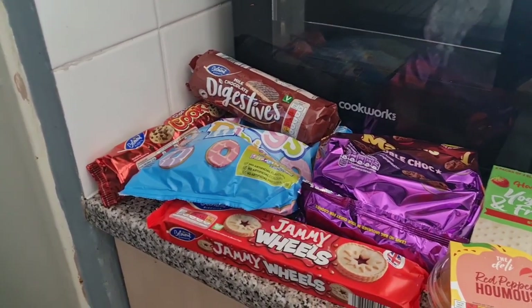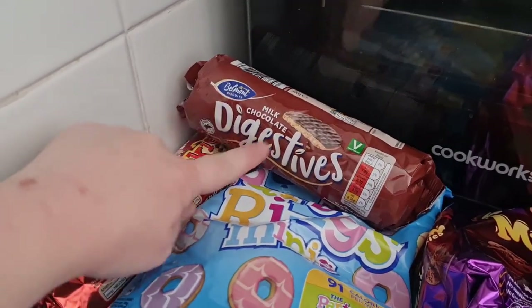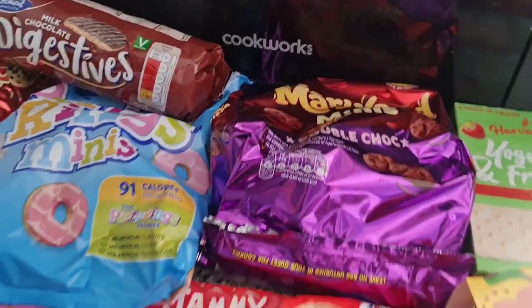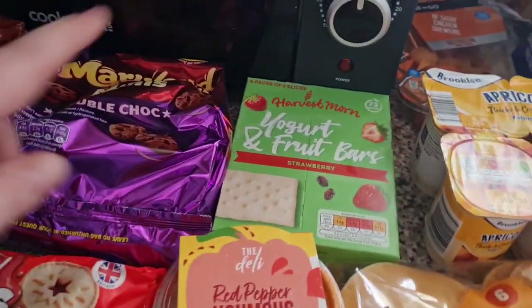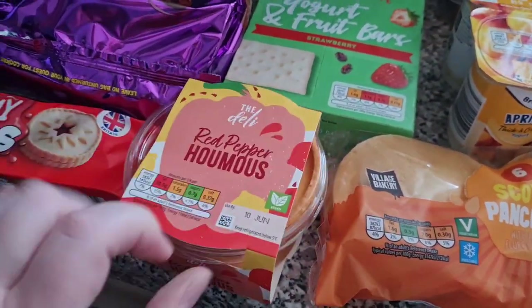I've just got back from Aldi and I thought I'd show you what I have got. We've got some chocolate chip cookies, digestive biscuits and milk chocolate ones, some party rings and mini Maryland cookies — these are great for the girls' lunch boxes. I've got some jammy wheels, I also use these for the girls' lunch boxes. Then we've got some yogurt bars in strawberry flavour, some red pepper hummus — I love this stuff, I could literally eat the whole tub.